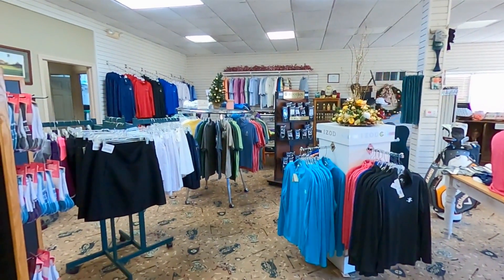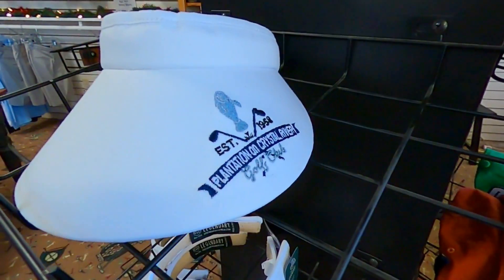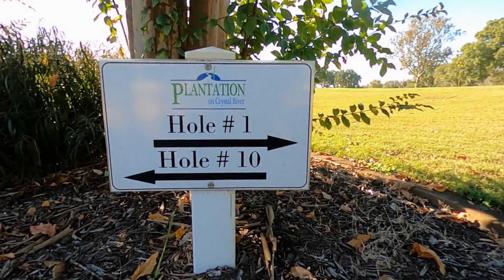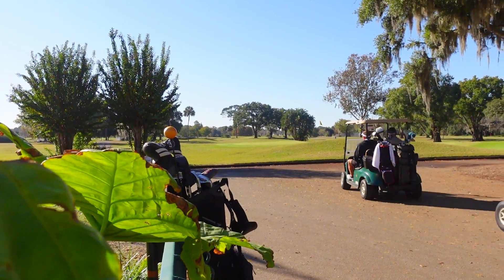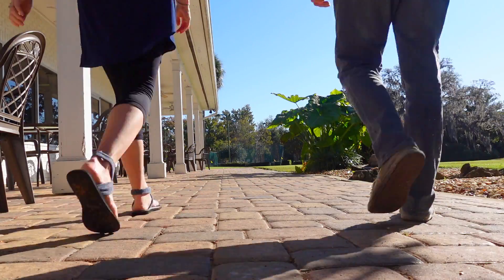Attached to the 19th Hole, you'll find a pro shop which offers a great selection of golf apparel adorned with the golf club's Manatee logo. Golfers can enjoy both an 18-hole course and a 9-hole short course at the Plantation. And on a beautiful 70-degree morning, it was no surprise that this golf course was the place to be.